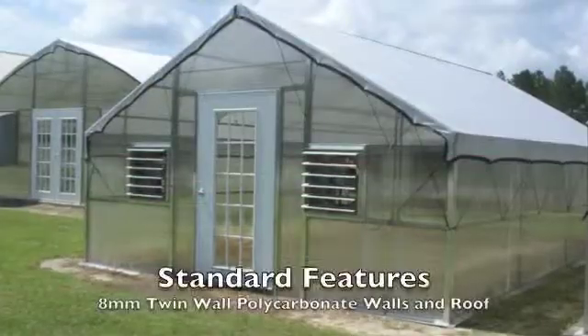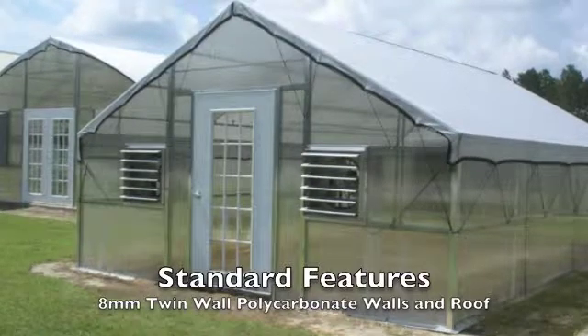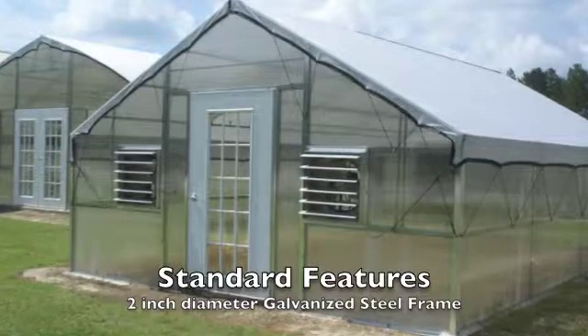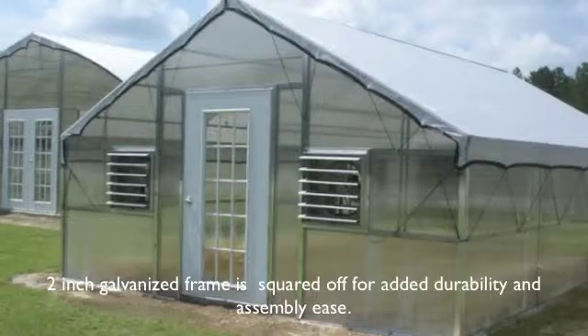Our educational and institutional line of greenhouses all feature an 8mm twin wall polycarbonate construction on the walls and roof, covering the 2-inch galvanized steel frame, specifically designed for maximum wind and snow load.